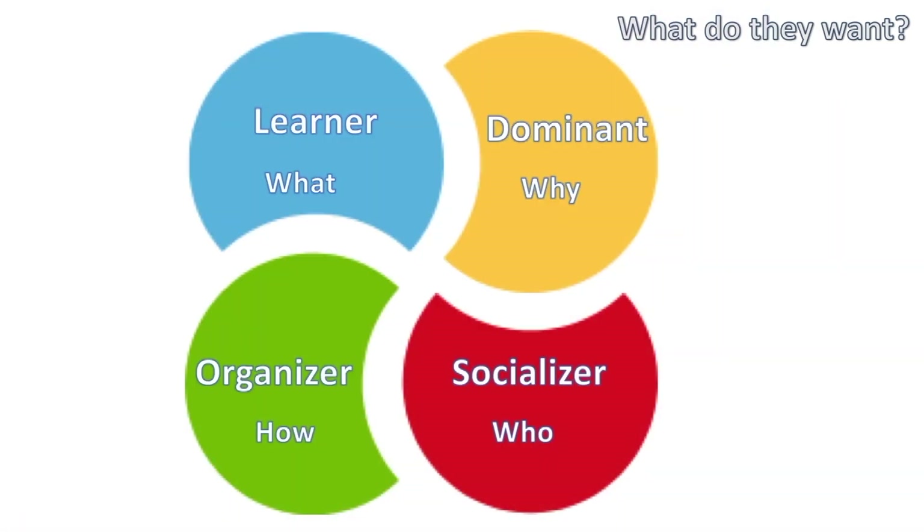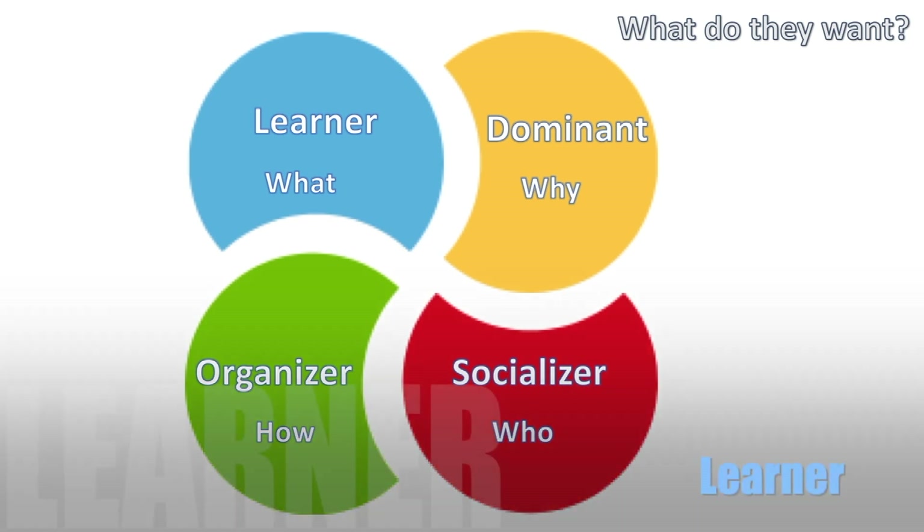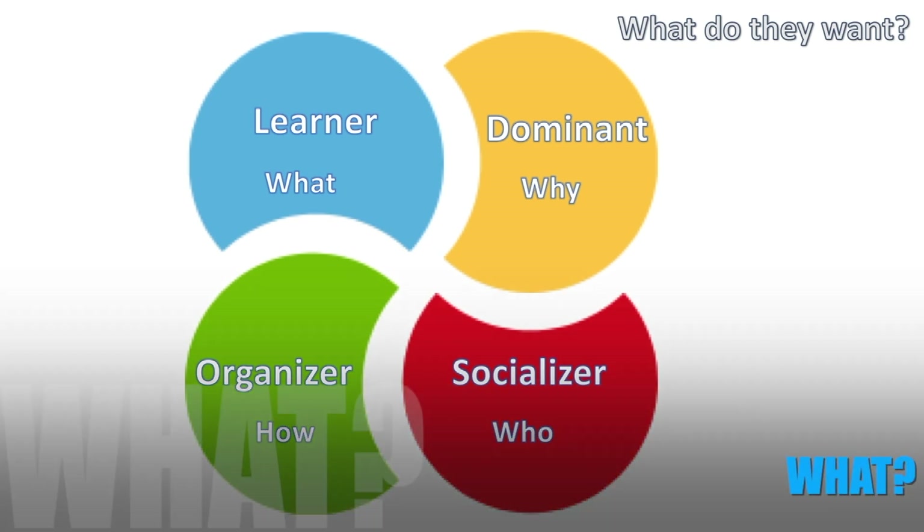Then we look at a Socializer — it's all about the who. When doing business with a Socializer, it's all about their team and how it's going to support their people to be more efficient and effective. When we look at an Organizer and what they want, they want to know how everything works. You need to describe to them in absolute crystal-clear detail the systems, methods, and processes — and they love next steps.